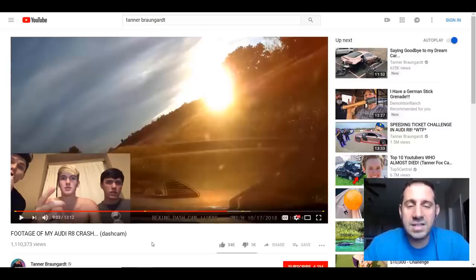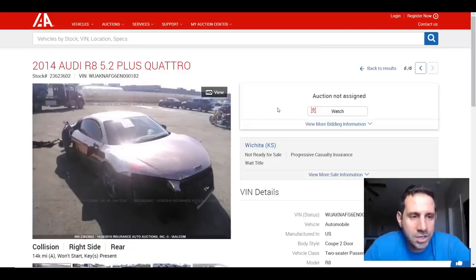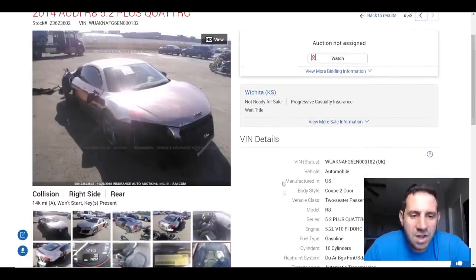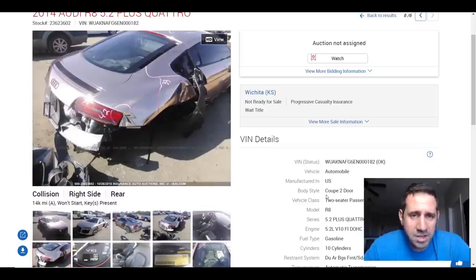If you guys want to comment on the accident itself, go ahead in the comments section below. But we've seen the car, we've seen the dash cam footage, and here it is at the salvage auction — a 2014 Audi R8. The one thing I didn't really mention yet, but you'll see in the auction listing, is that this car has a VF supercharger on it. These Audi R8 V10 Pluses with VF superchargers have around 800 horsepower — they're just as fast as a Bugatti in a straight line up to 100–150 miles per hour. This is an extremely fast car.